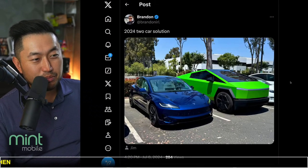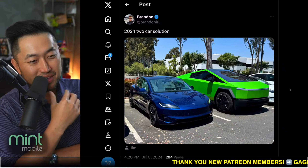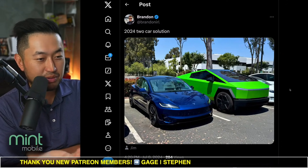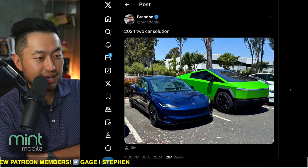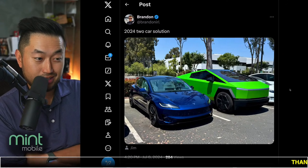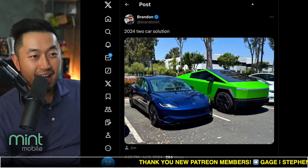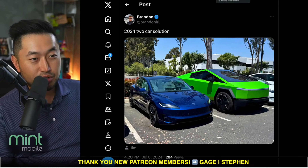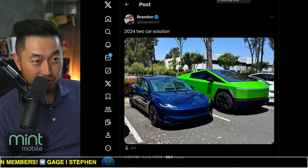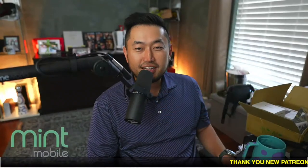Shout out to Brandon for posting this two-car solution — now I'm getting tempted, because this might be the perfect two-car setup. Right now we have the Cybertruck and the Model X. We don't really need the Model X since we've been driving the Cybertruck a lot on weekends, though we still drive the Model X daily because it has Autopilot and the Cybertruck doesn't. But the Model 3 has everything you need and it's comfortable too, so maybe I'll go test drive a Model 3 Performance again to see how it handles on long highway drives.